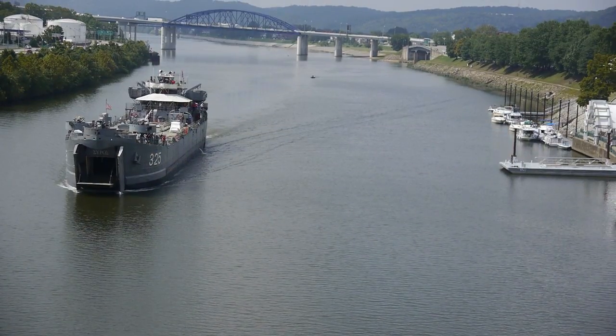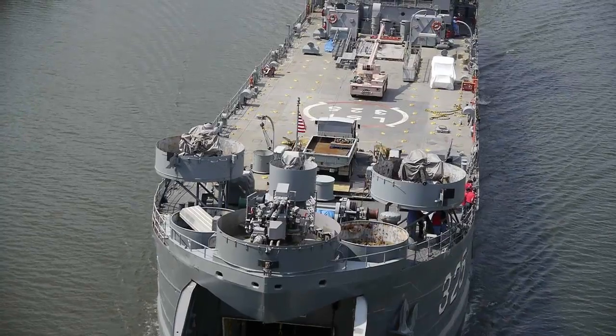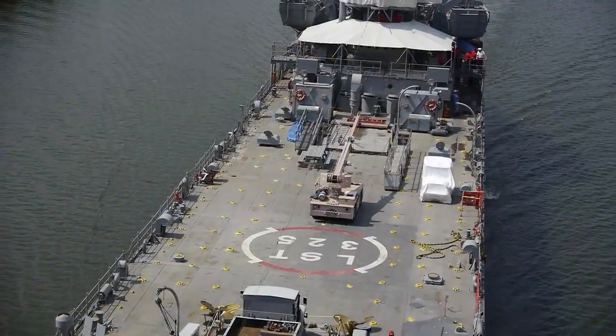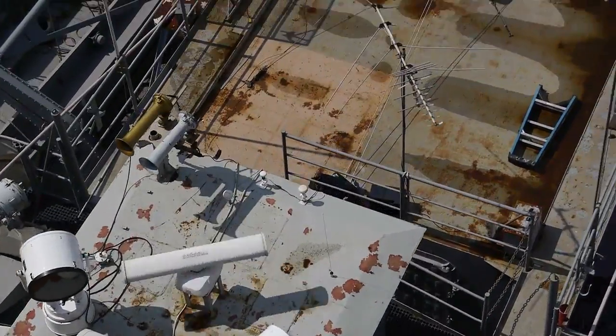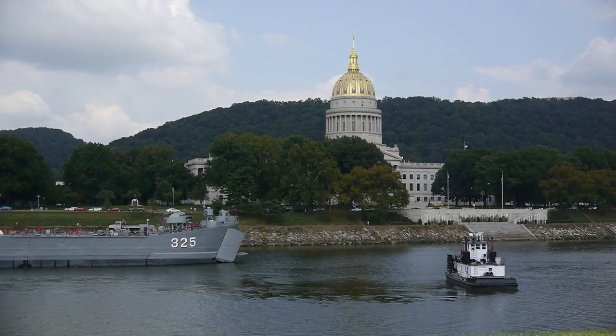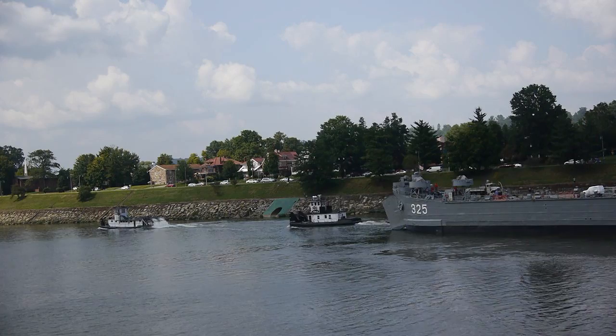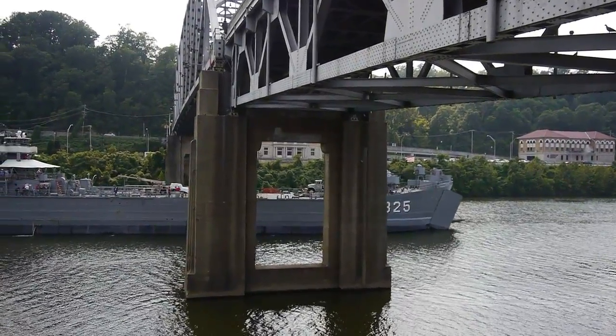LST 325, a refurbished landing ship that took part in the invasion of the beaches of Normandy on D-Day, sailed into Charleston for a Labor Day weekend visit. More than 300 feet long, the ship needed help from a couple of tugboats to turn around in front of the state capital and return upriver to Haddad Riverfront Park, where it will be docked through Tuesday, open for tours.